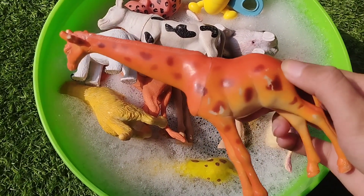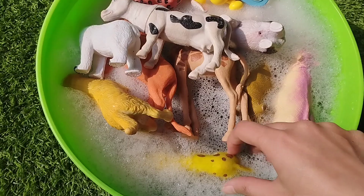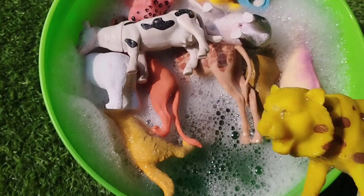Today we have a lot of animals. The first one is a giraffe. This is a giraffe. This is a leopard. This is a leopard.